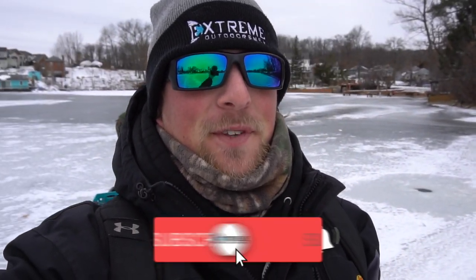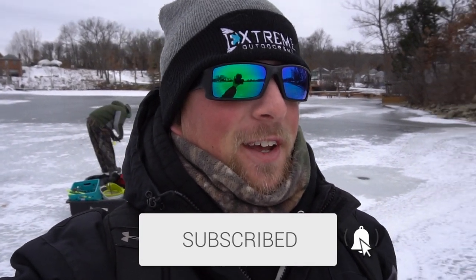What is up guys, welcome back to the channel. Dylan Grubb here, the Extreme Outdoorsman. If you guys are new here to the channel make sure you hit that subscribe button — help me hit 15,000 subs. Me and my dad are officially out here on the ice and we are super pumped.